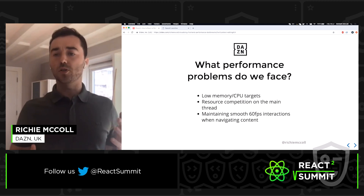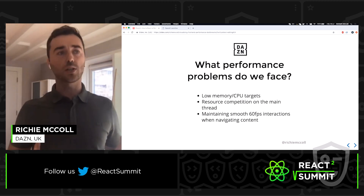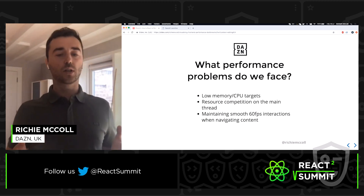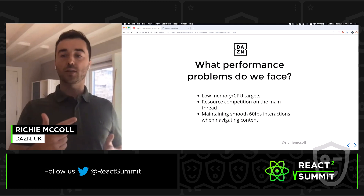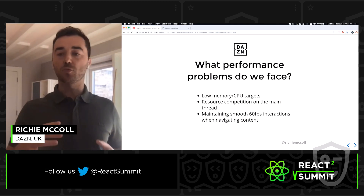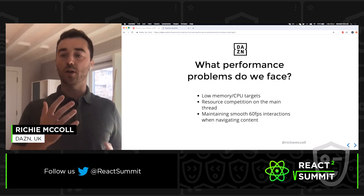To put performance in the context of what we do at DAZN, the problems we face are to do with low memory and CPU targets, and resource competition on the main thread. For example, you have playback running in the background while the user is trying to navigate content, all while maintaining smooth 60 frames per second interactions.